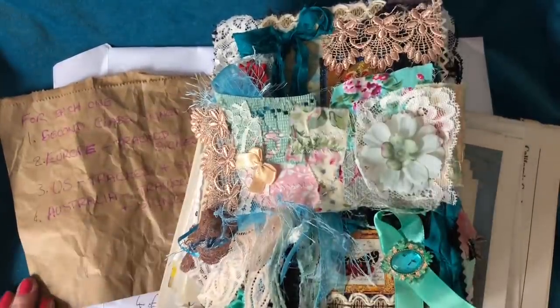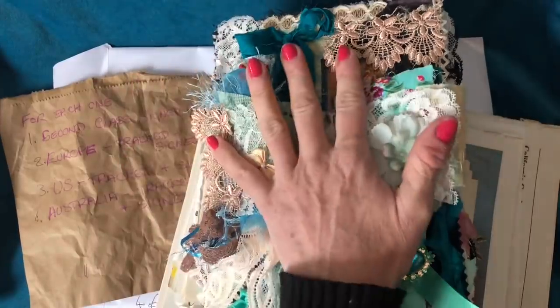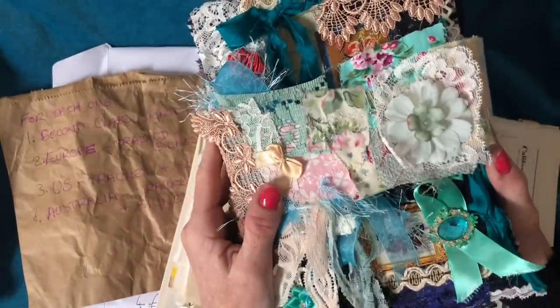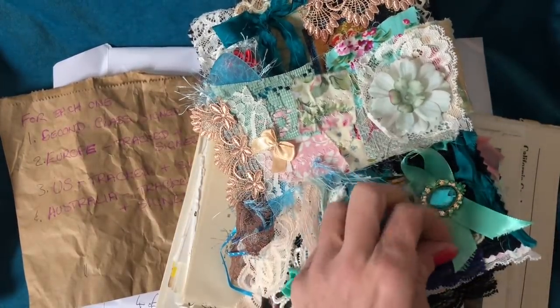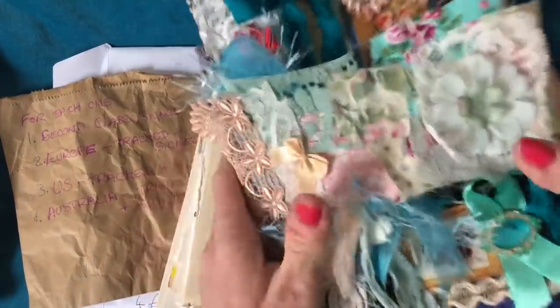Hi guys, this is Tina from Shabby Dabby Doo Doll. Welcome back to my channel. I'm here to do the final flip through of my curator's collection ring-bound journal. It's turned out massive, as you can see, but absolutely gorgeous — hopefully you will think that too. I'm going to come on to that in a second.